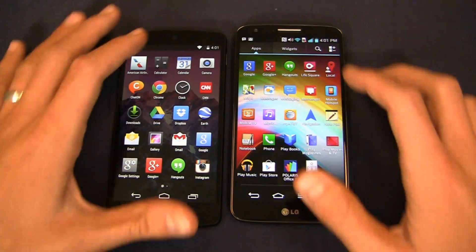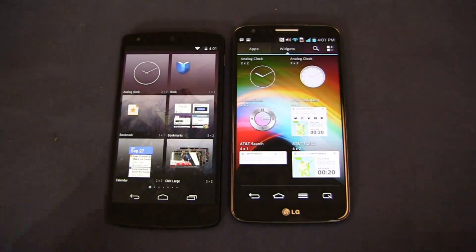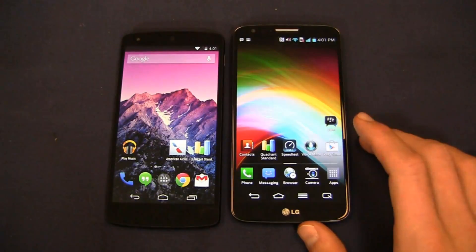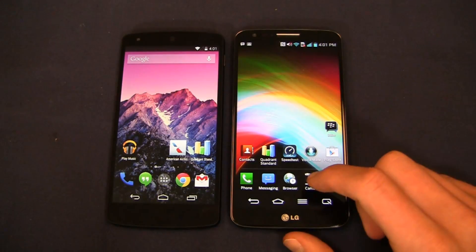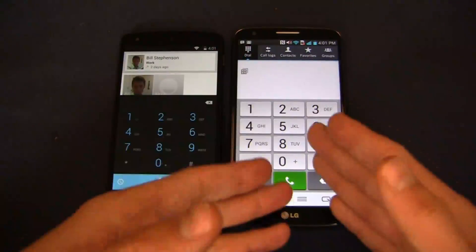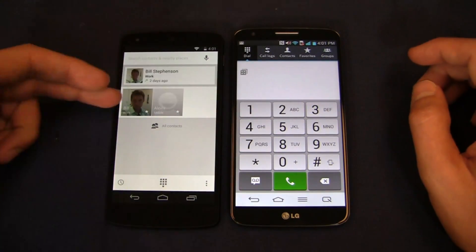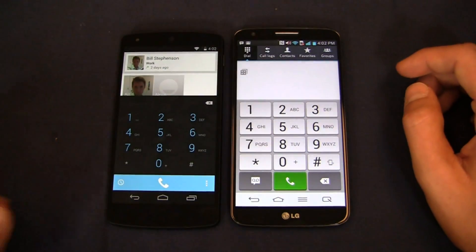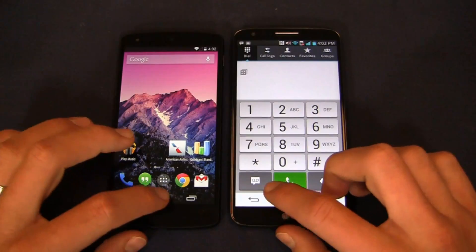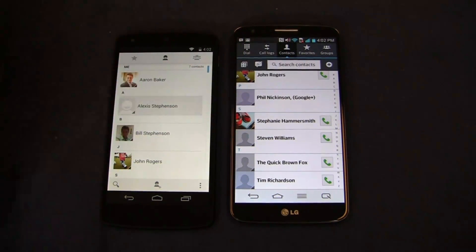Looking at widgets: the G2 has stock Android widgets combined with LG's own widgets, while the Nexus 5 is all stock. The overall look and feel differs between Android 4.4 KitKat on the Nexus 5 versus Android 4.2 with LG's UI on the G2, which shows call logs, contacts, and tabs. Contacts look very stock on the Nexus 5 side by side with LG's interface on the G2.